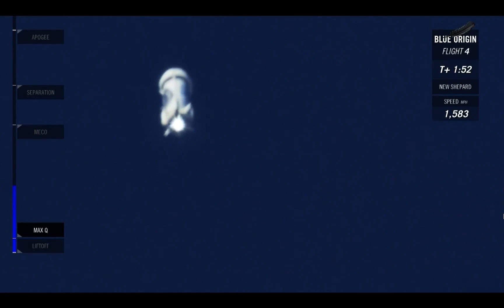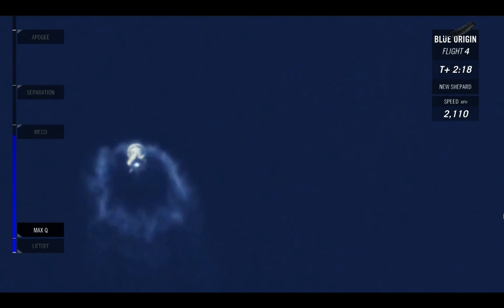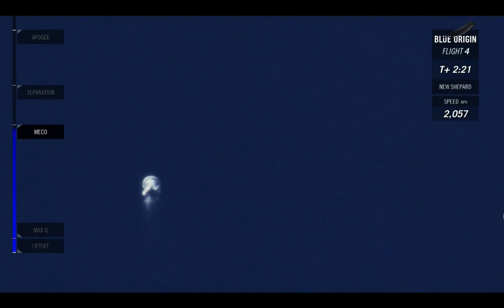We've now passed Mach 2, 100,000 feet. About 30 seconds away from main engine cutoff, MECO. Again, you're watching our live launch broadcast. It's the fourth flight of this New Shepard rocket. We're now at Mach 3, 150,000 feet. We've hit MECO — main engine cutoff. Right on target.